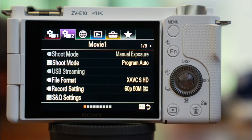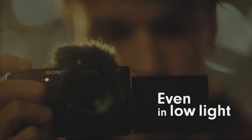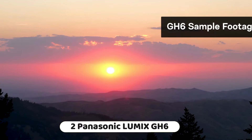In conclusion, the Sony Alpha ZV-E10 is a versatile camera that offers a range of features for content creators and vloggers. Its interchangeable lens design, fully articulating screen, and improved autofocus make it a good option for those seeking a camera for vlogging and content creation.